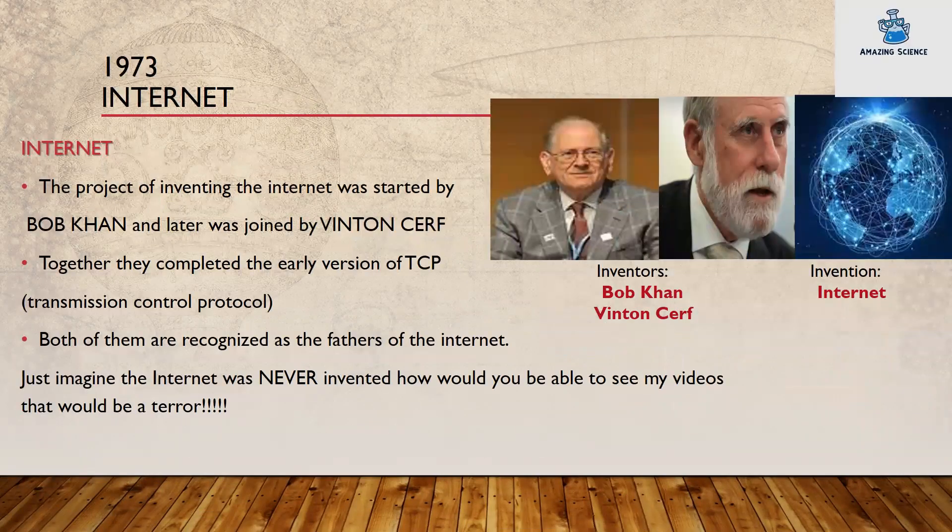1973: the internet. The project of inventing the internet was started by Bob Kahn and later joined by Vint Cerf. Together they completed the early version of TCP, Transmission Control Protocol. Both of them are recognized as the fathers of the internet. Just imagine if the internet was never invented — how would you be able to see my videos? That would be a terror. Inventors: Bob Kahn and Vint Cerf. Invention: the internet.